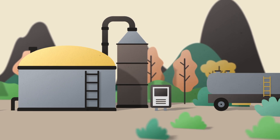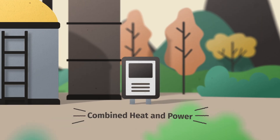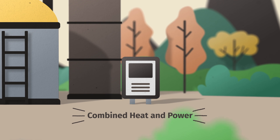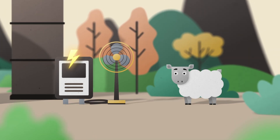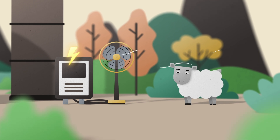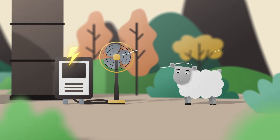The produced biogas powers a combined heat and power unit, short CHP, generating electricity and heat. This energy helps to meet the farm's needs, reducing its reliance on fossil fuels.